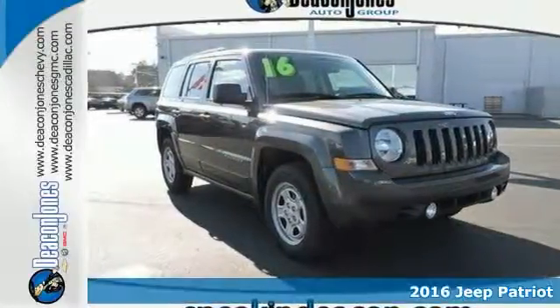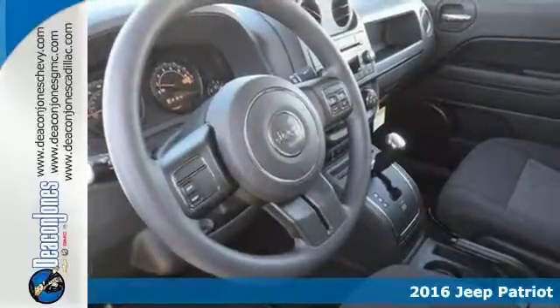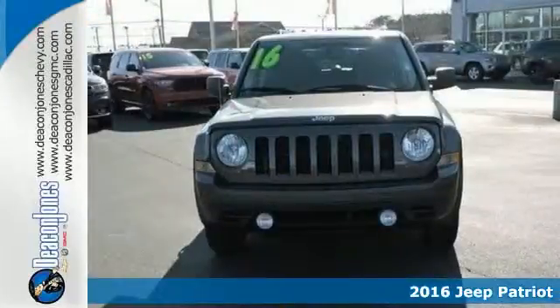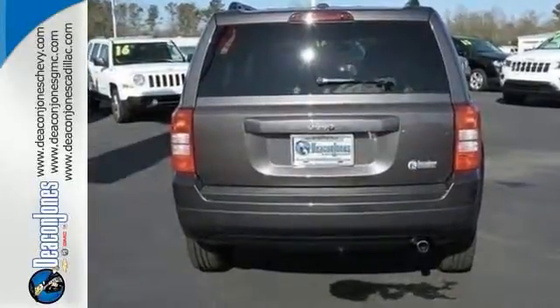It's a 2016 Jeep Patriot. Affordable space and safety for unruly fun. Make room for your tools and toys with the split-folding rear seat, whether loaded with cargo or your crew.